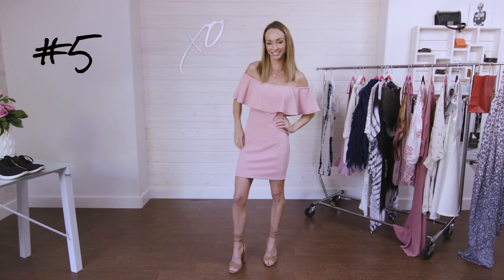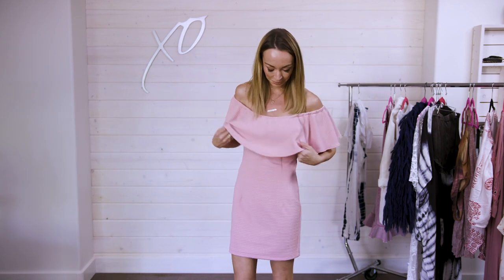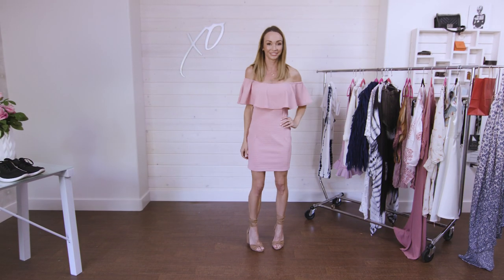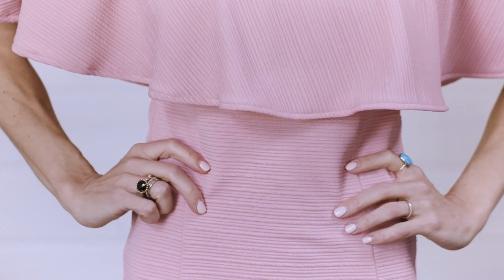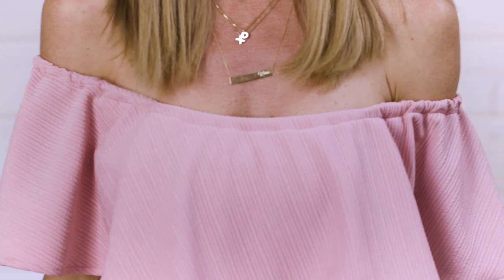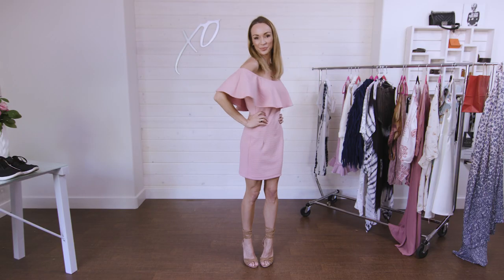Getting a little more dressy for my last look. This dress is from designer Rimpi Sahota — it is amazing. It fits like a glove and it's so comfortable, with the off-the-shoulder trend being really popular right now. The fabric is stretchy, easy to wear, and I love how the ruffle covers everything up top and shows some shoulder. It's sexy while still being classy.